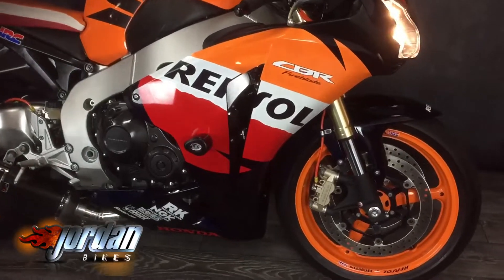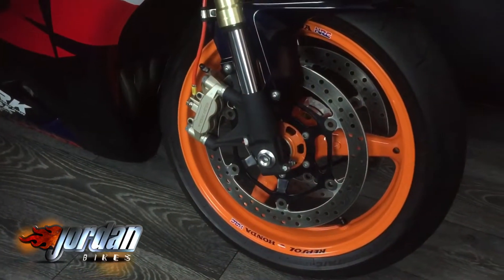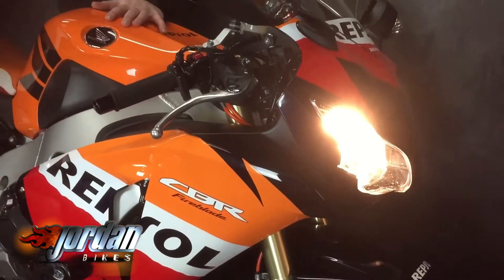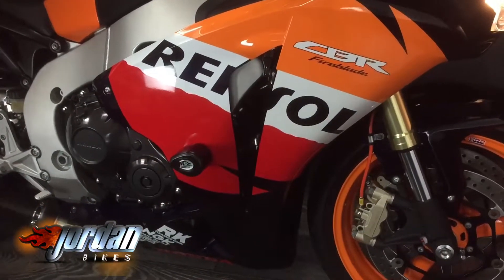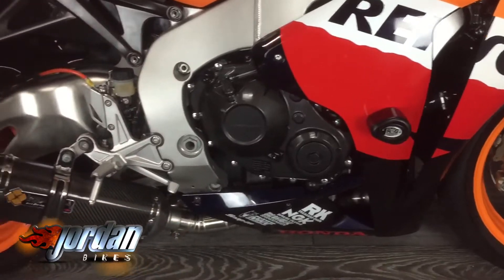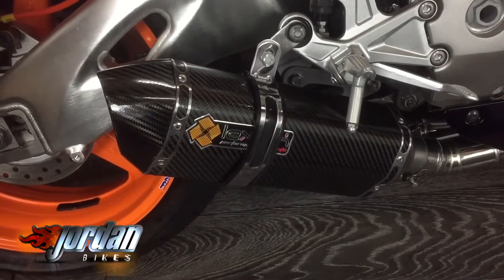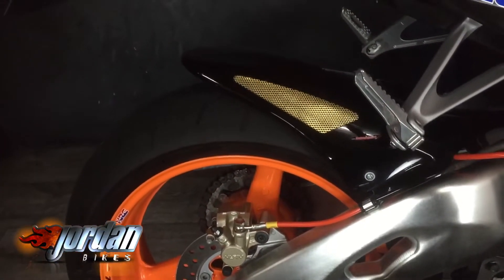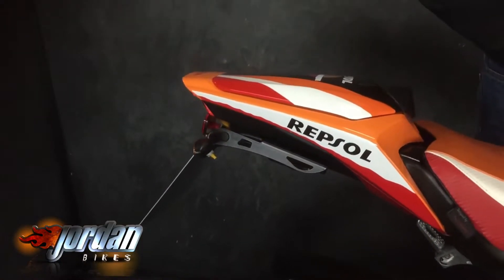Loads of treats on this — an aftermarket exhaust from Lexon plus the de-cat pipe. It's a 2012, done 10,628 miles. Cracking bikes these. Power Bronze seat tail tidy, seat cowl, RNG protection, carbon Power Bronze part just on top of the yokes. It's got the hugger on there as well, braided hoses — yeah, it's had a few bits and bobs added to this bad boy.